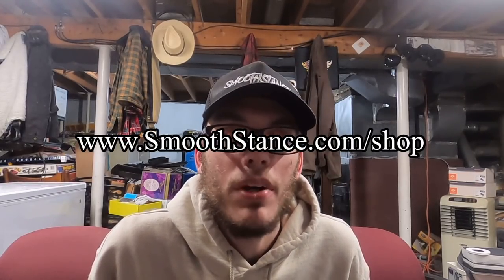Anyway guys, I hope you guys enjoy the video. Don't forget if you want to buy some merch to support the channel, it is www.smoothstance.com/shop. And with that out of the way, let's get right into it.